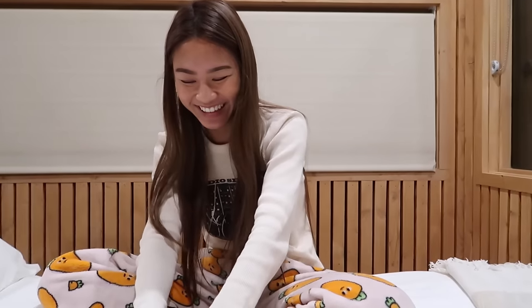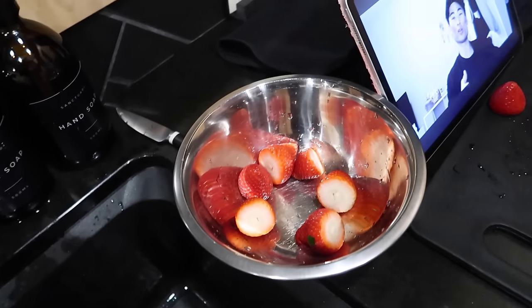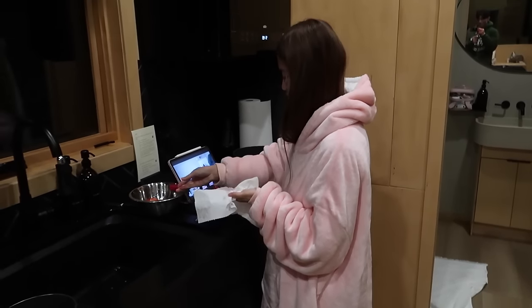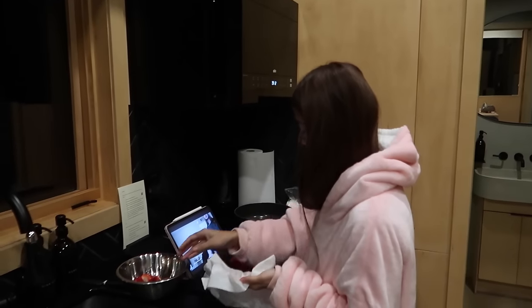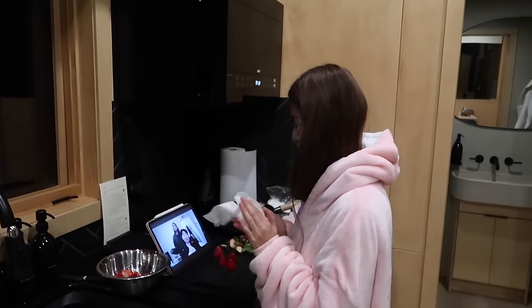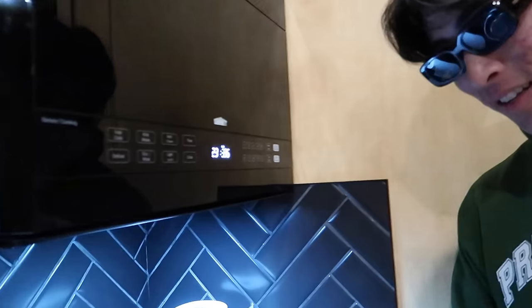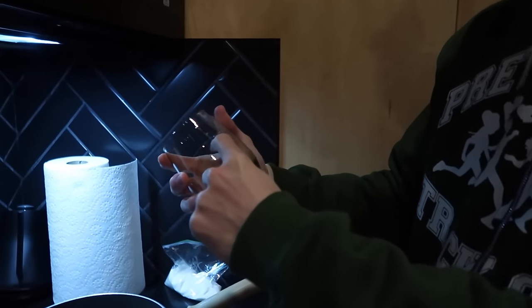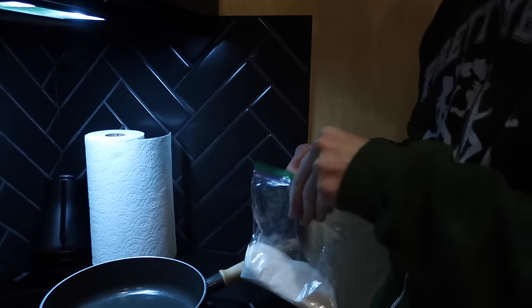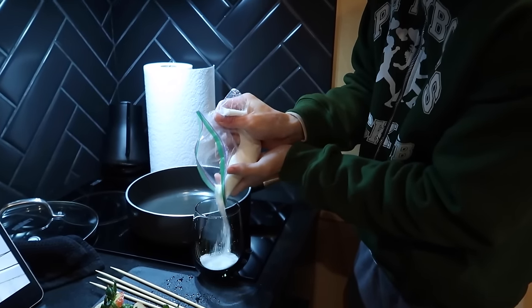Alright guys, we just washed up these big old Korean muscat grapes. We got Emily on strawberry duty — watching my new video I dropped today. You know what time it is — we just finished dinner, it's time for dessert. We're about to make some tang hulu, so let's get into it. The glasses are on. So basically tang hulu is real easy — it's two parts water to one part sugar. They don't have any measuring cups here so we're using a glass, filling it halfway with sugar and then all the way with water.